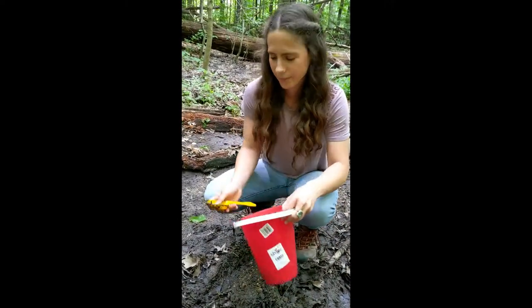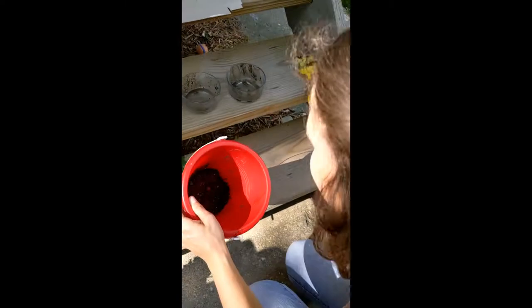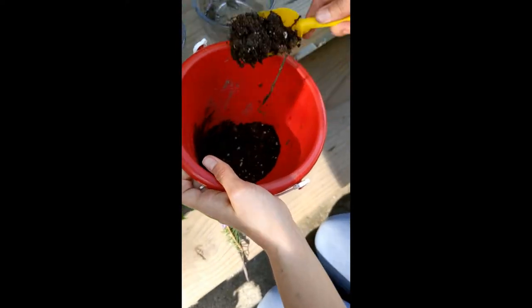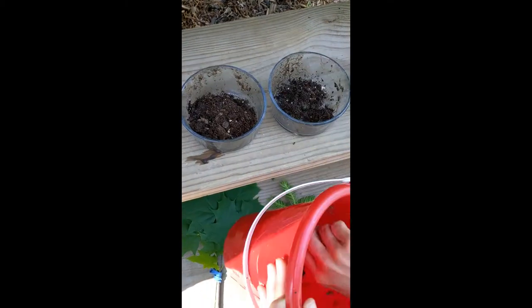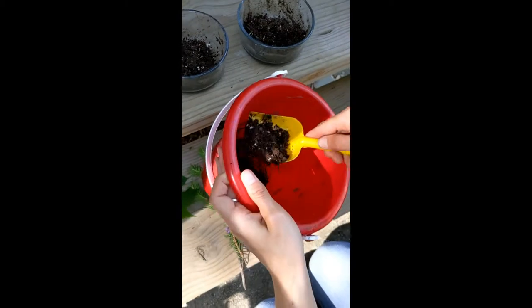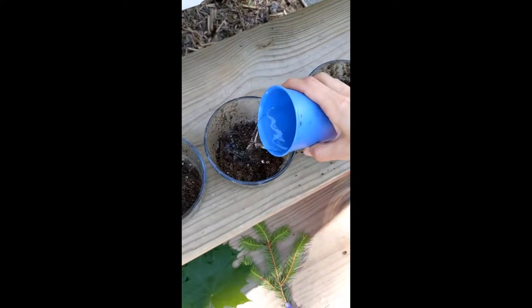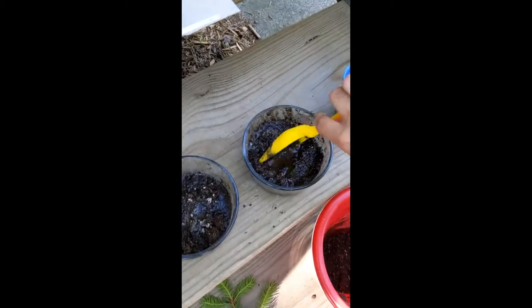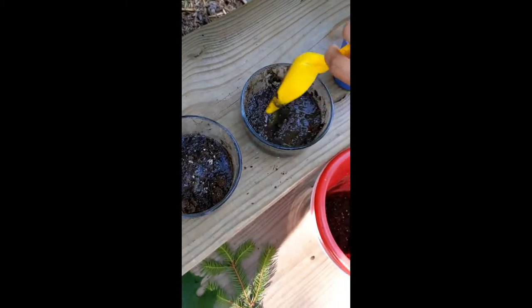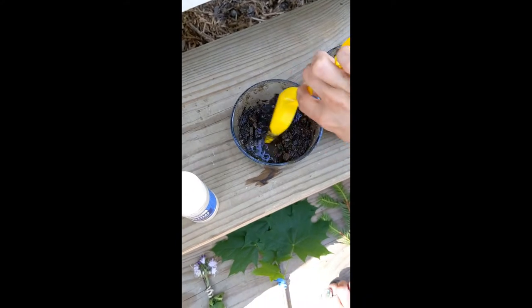Now that we've made our paintbrushes, we need to make something to paint with. So we're going to make mud paint. We're going to take a little bit of mud and put it in each container, and then we're going to add some water. We want our paint to be nice and thin — almost like watercolors. If it's too thick it won't go on our paper very well. We want to stir in the water just like this.